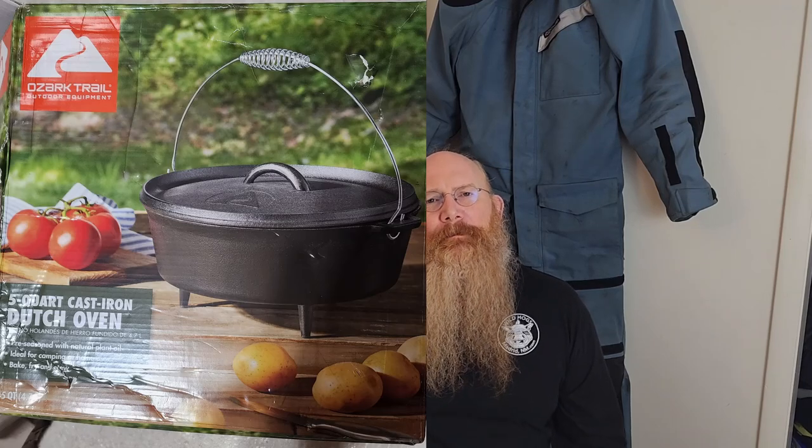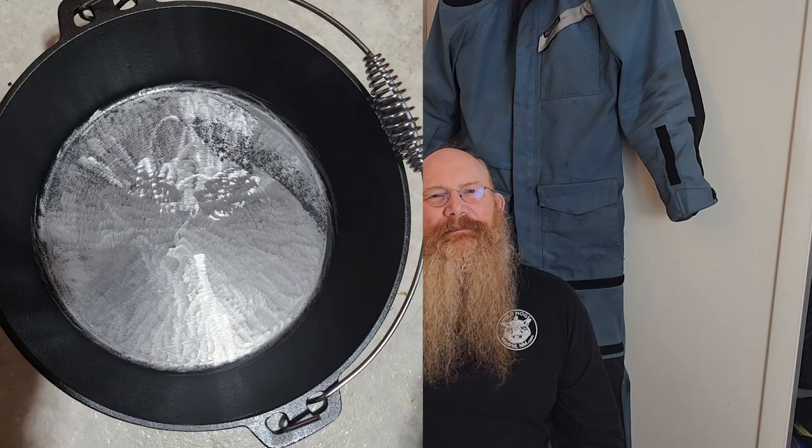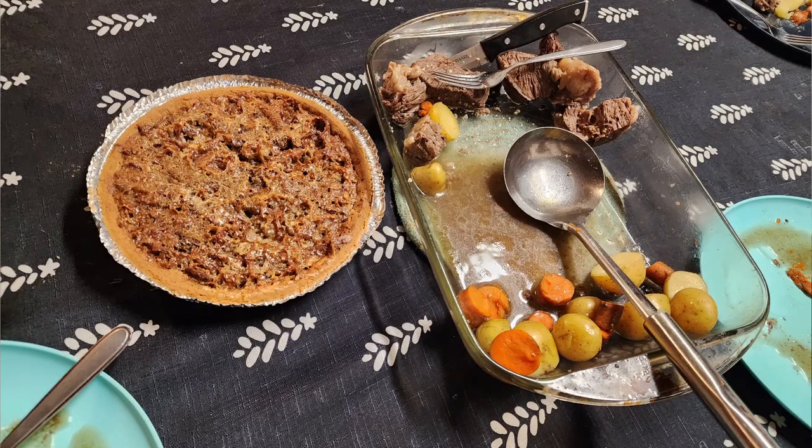For those of you who haven't done Dutch oven cooking, step one is to own a Dutch oven. So I went out and bought one, and the first thing I noticed is that the cast was pretty rough for the Ozark Trail Dutch oven. So I spent some time with a grinder to fix it — maybe I made it better. The next step was to practice some recipes. I practiced a s'mores pie and a pot roast.